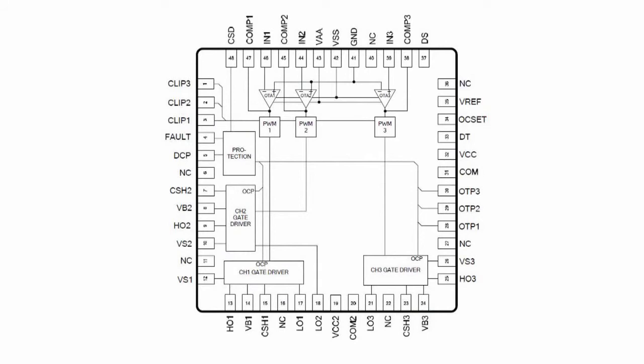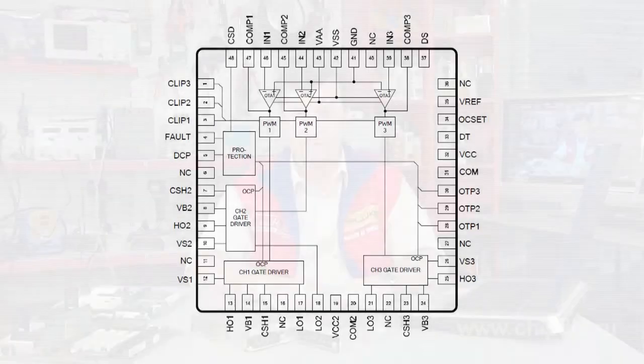The IRS2053M integrates three channels of high-voltage half-bridge drivers with PWM modulators characterized by a frequency of up to 800 kHz.